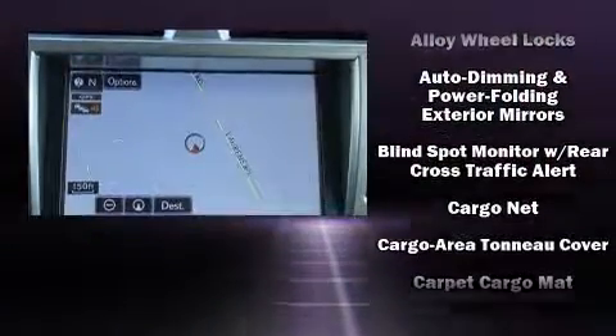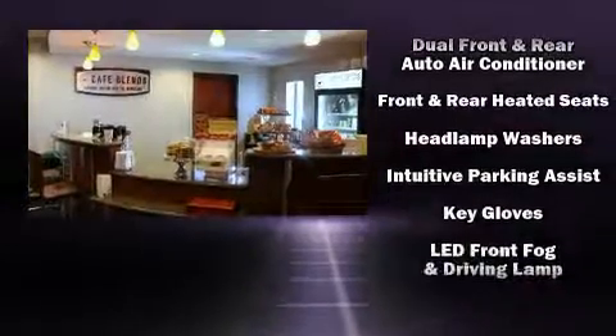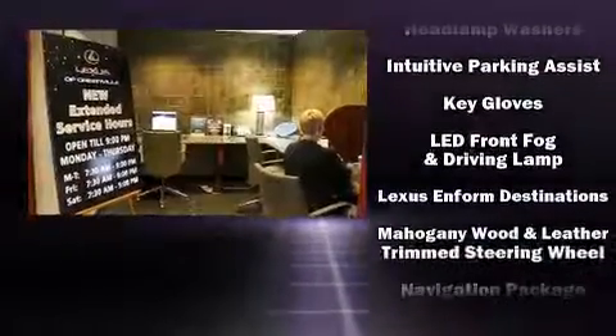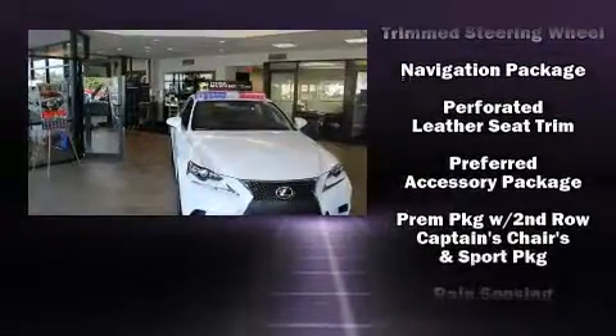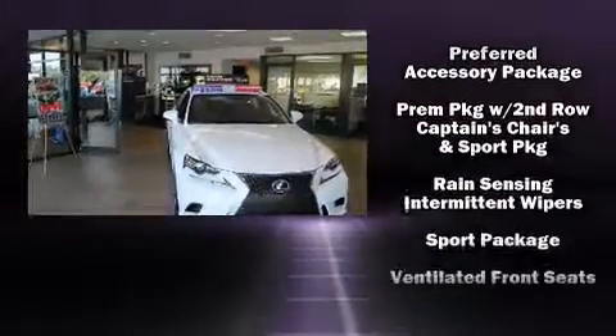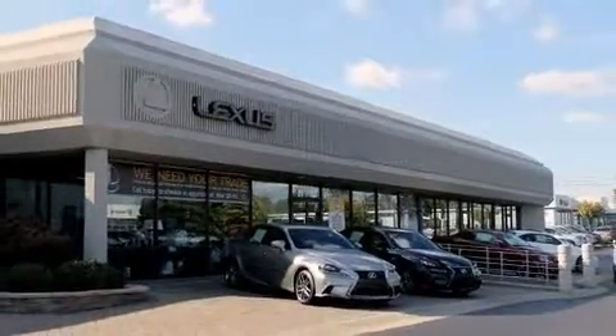Lexus ensures the safety and security of its passengers with equipment such as front and rear side impact airbags, anti-whiplash front head restraints, a panic alarm, and four-wheel disc brakes with ABS. For added security, Dynamic Stability Control supplements the drivetrain.